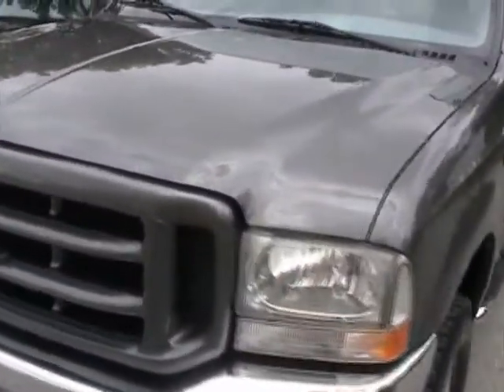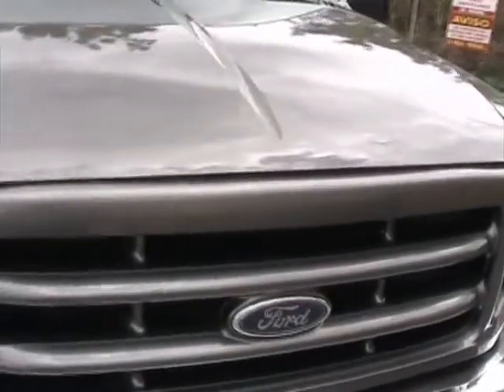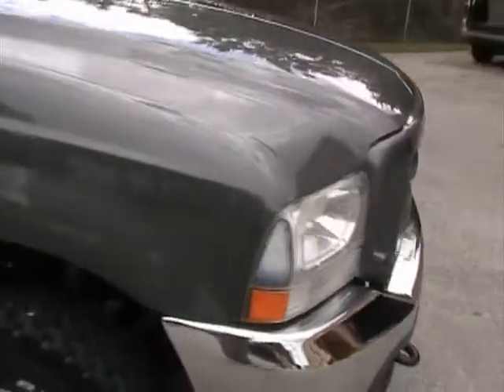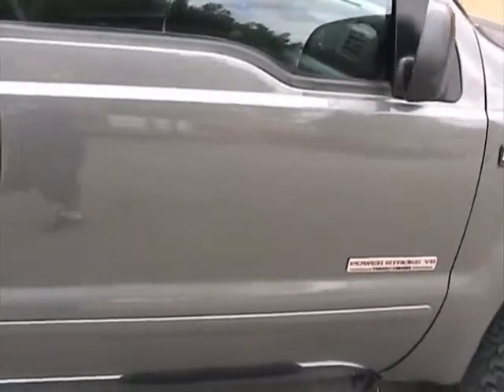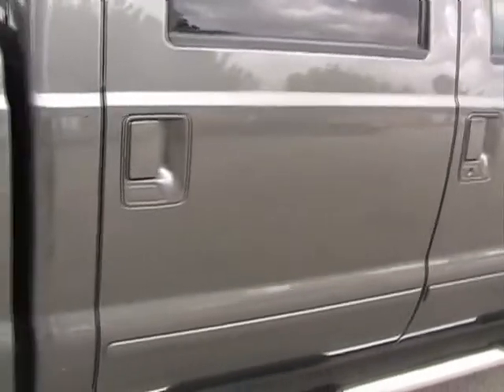Let's take a closer look. Hood and bumper are in great condition — no dings or dents, very clean. On the passenger side, also in great condition. Don't see any dings or dents on this side.